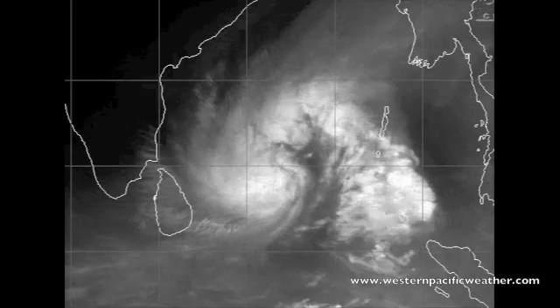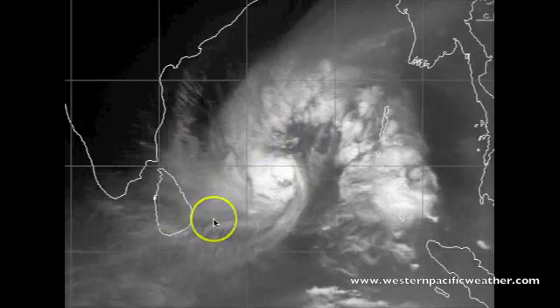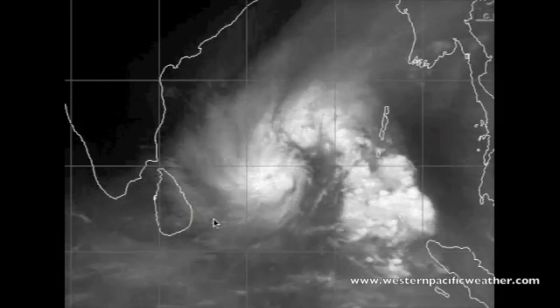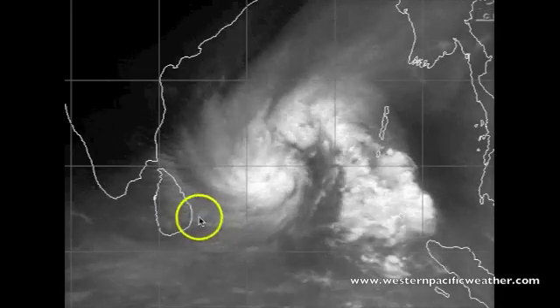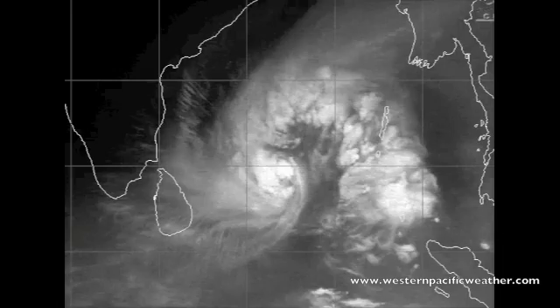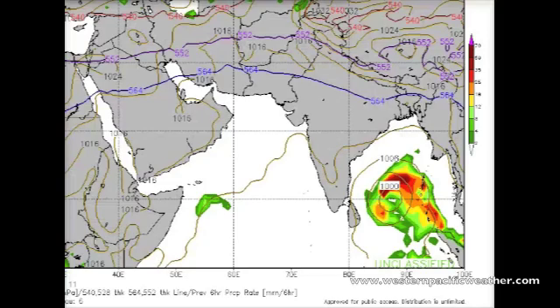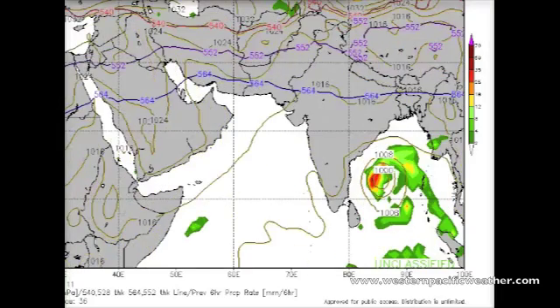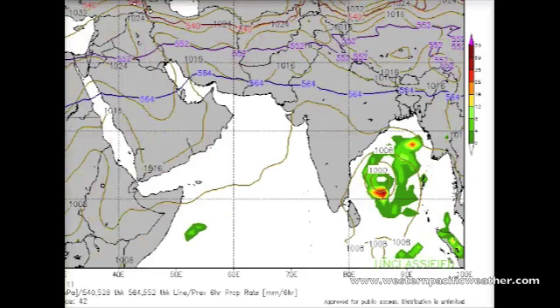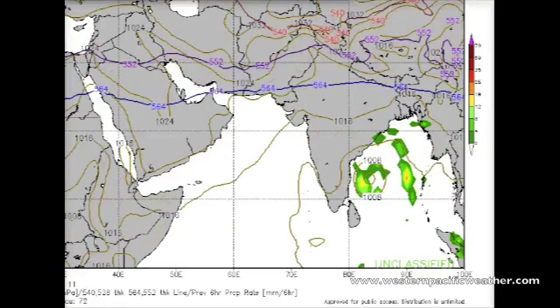Going back to the water vapor imagery, you can see some of this water vapor starting to wrap around the system and push off towards the west. Already, Sri Lanka looks like it's starting to get some precipitation — there were reports of light rain earlier this morning in Colombo. Looking at the precipitation outlook from the GFS model and moving from Monday out to Tuesday and then Wednesday, a lot of the precipitation remains offshore due to dry air inflow from the north. Areas in Sri Lanka and southern India could see some light precipitation later today and into tomorrow.